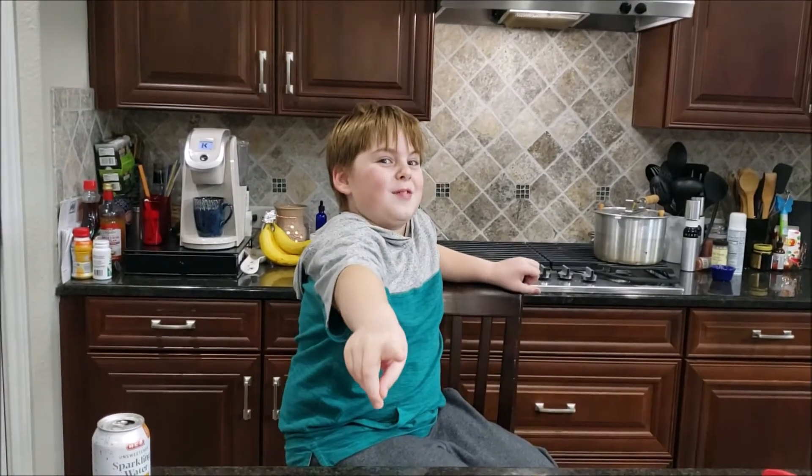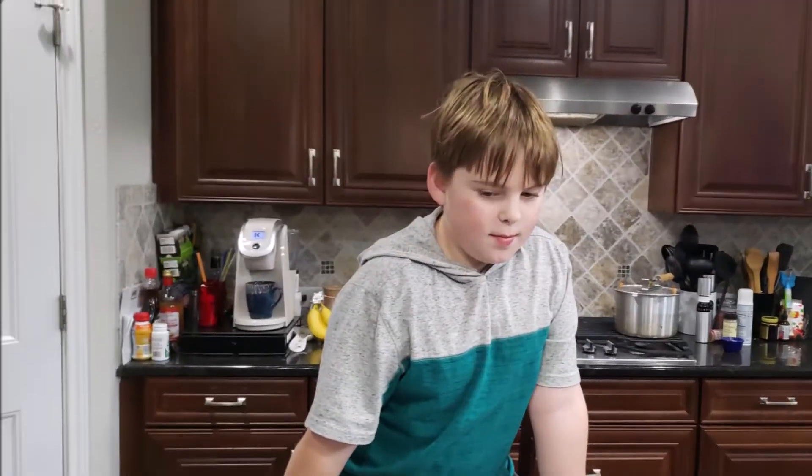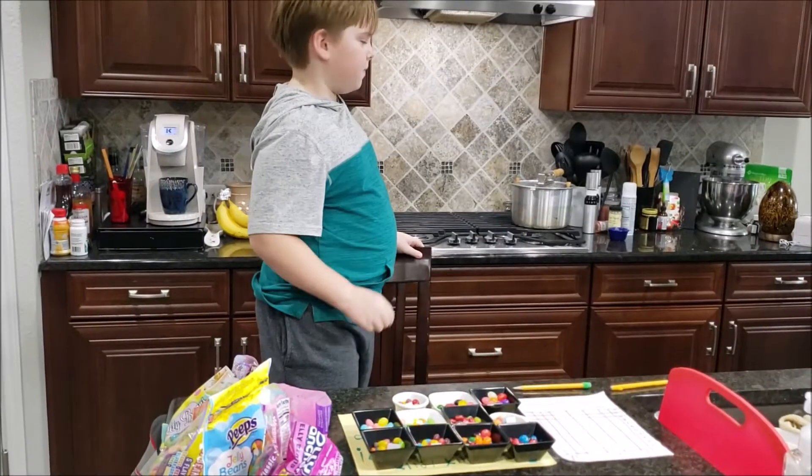Thank you for watching this video. Make sure you like and subscribe. Bye!